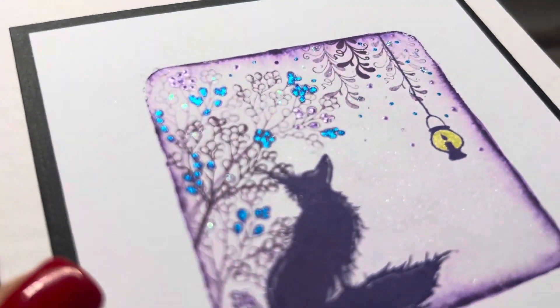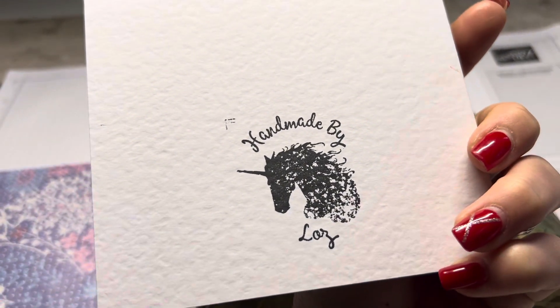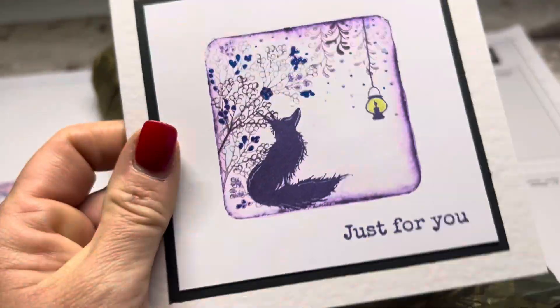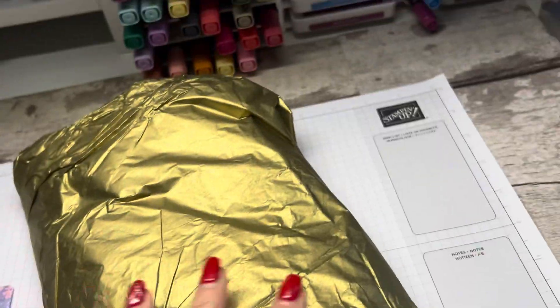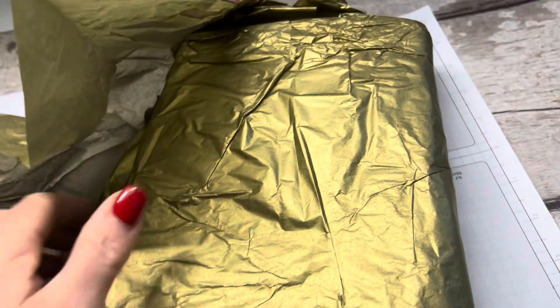Look at this card — isn't it gorgeous? Handmade by Lorraine. Absolutely stunning. But wait till we see what is in here.